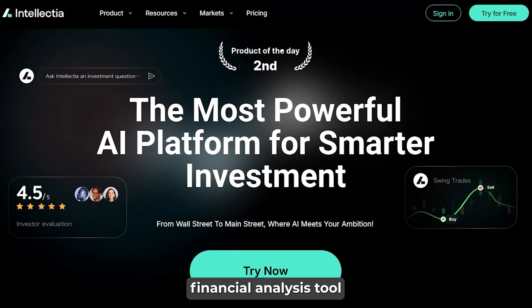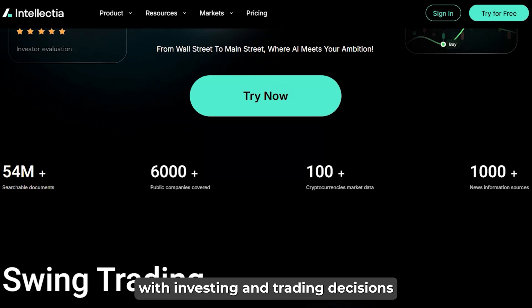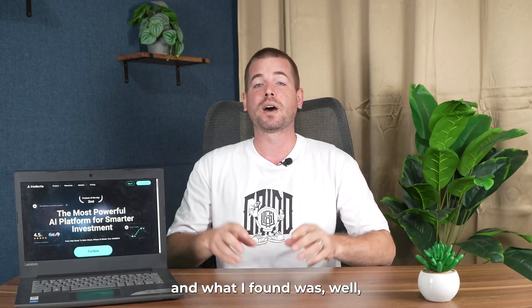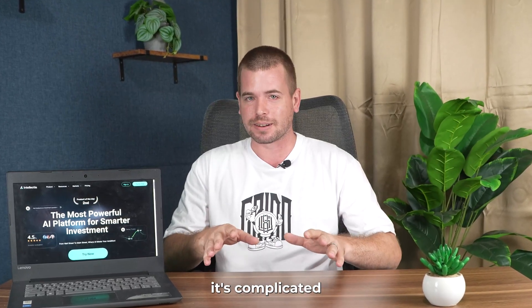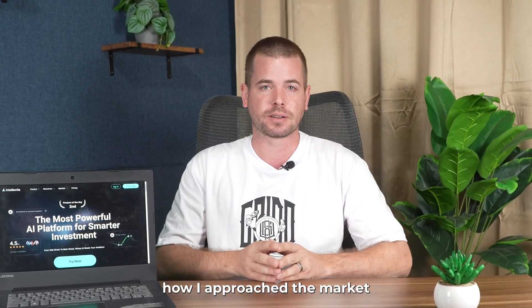Intellectual AI is a financial analysis tool that promises to help with investing and trading decisions. But could AI really do better than my own expertise and research? I decided to give it a try. And what I found was, well, it's complicated. It didn't fix everything, but Intellectual AI definitely changed how I approached the market.